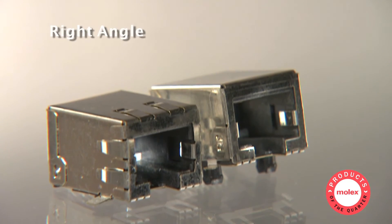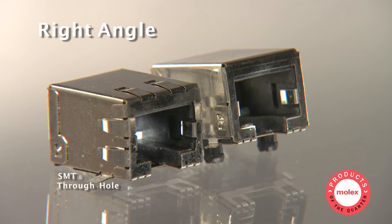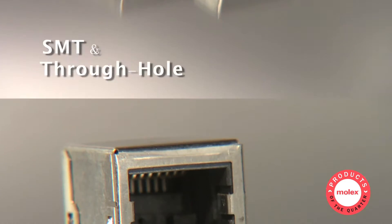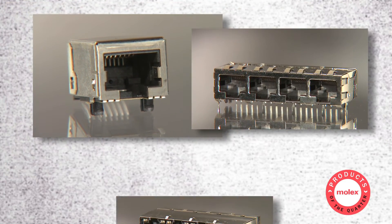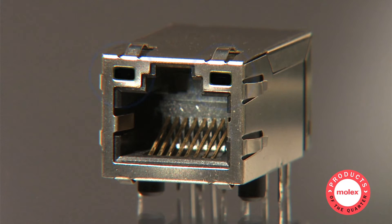All jacks are available in right angle to fit a variety of design needs with either SMT or through-hole mounting in single, ganged, or stacked multiports. Optional LEDs and light pipes are used to indicate signal activity at each port.